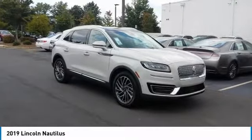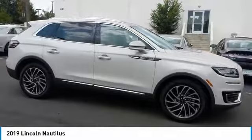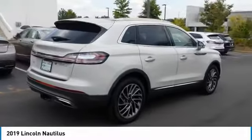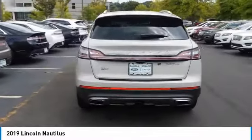Stop by and take a look at the 2019 Lincoln Nautilus. The Lincoln Nautilus crossover provides you with all the functionality you need in a vehicle: plenty of space, lots of safety and technology options, and a high-end interior feel, making this the perfect vehicle.